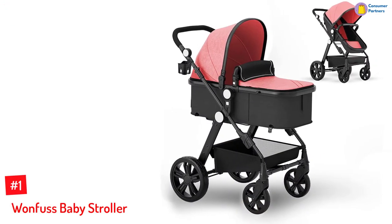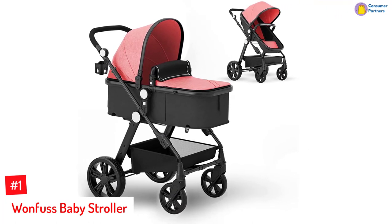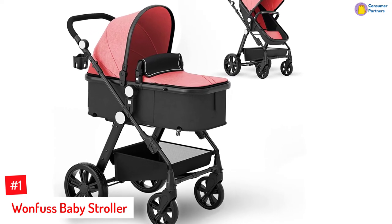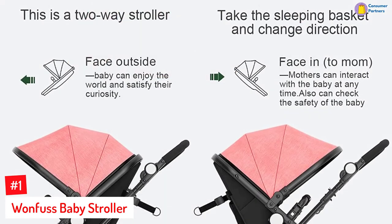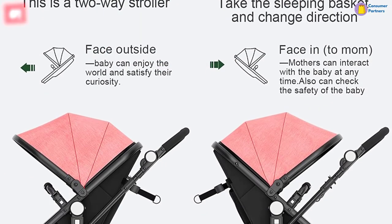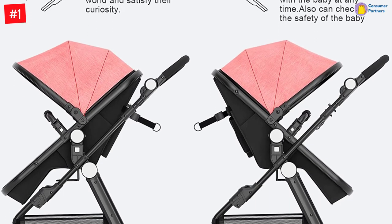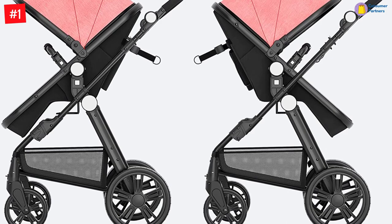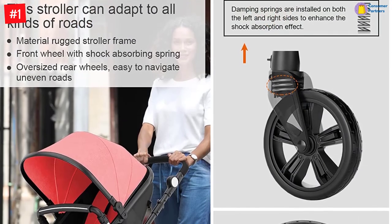Number 1: Wonfus Baby Stroller. For young parents who are looking for a stroller that doesn't take up much space, the Wonfus Baby Stroller can assist you with just that. The stroller is built to fold up to a minimal profile for quick and easy storage. With this modular stroller, your little one can either face the world or face their mom or dad as you go for a casual stroll through the city or park. The stroller is also built to be fully adjustable with its adjustable handlebar heights and comes with unique wheels that can handle all terrains.